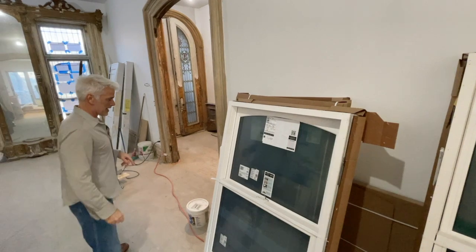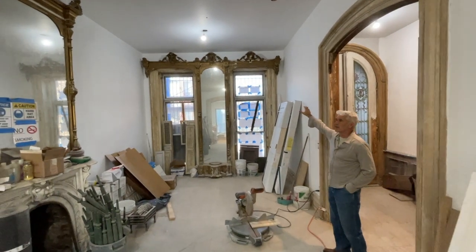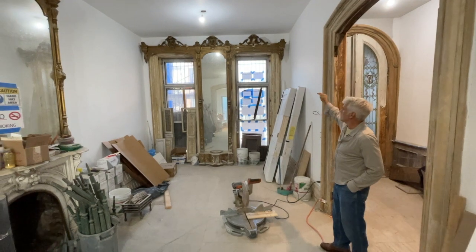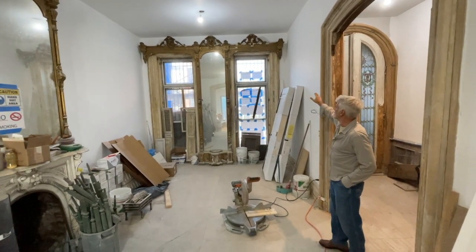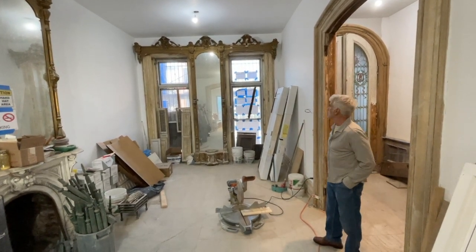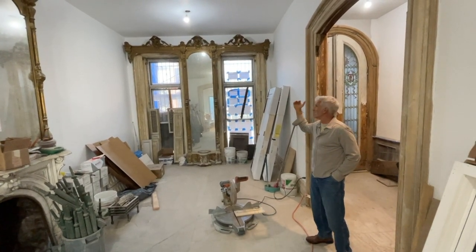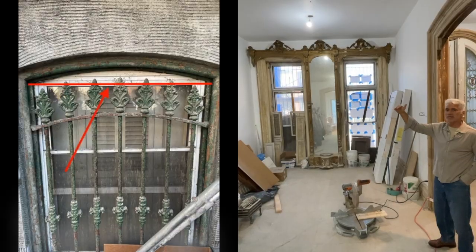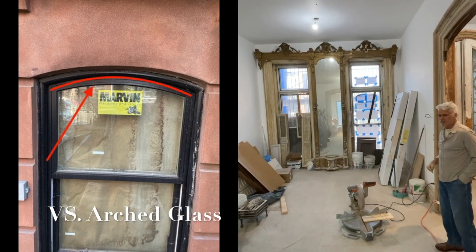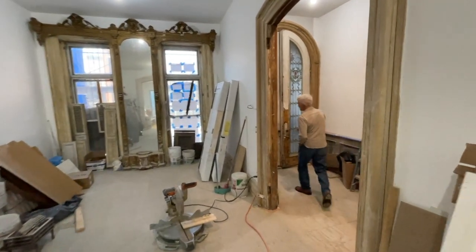Very expensive. You can see how the retrofit windows back in the 70s, when they replaced the original windows, they went square — a lot less expensive, a lot easier to do, but now it's not landmark approved. From the outside, everything is arched, and if you look at it from the outside you'd see this white piece of aluminum going through the arch. So now we've got arched glass, which is three times more expensive, but it's the real thing.